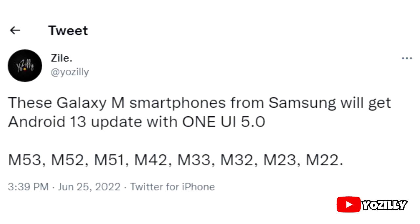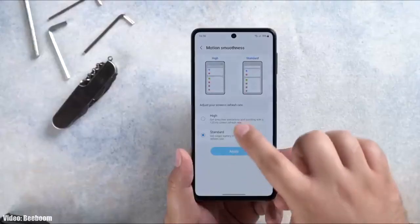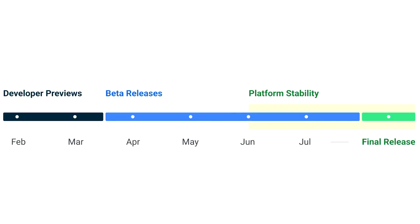If you have a Samsung Galaxy M53, M52, M51, M42, M33, M32, M23, or M22, then you will definitely get the Android 13 update with One UI 5.0 from Samsung.